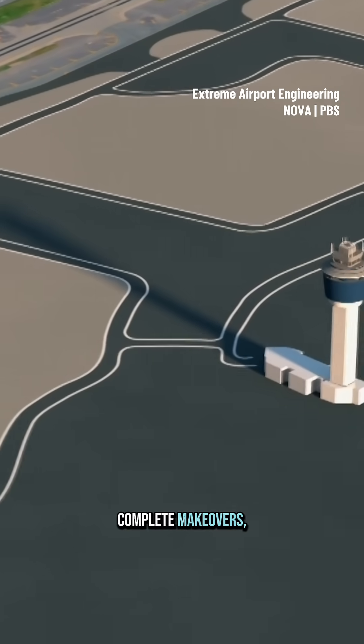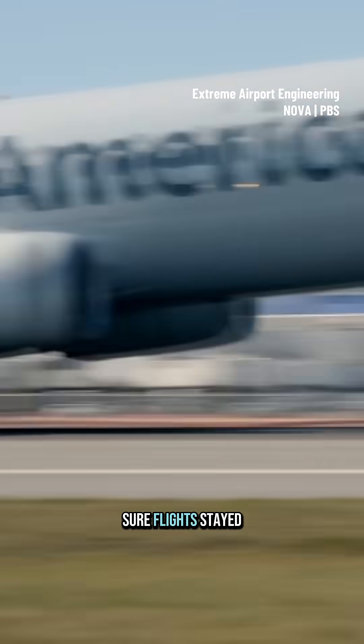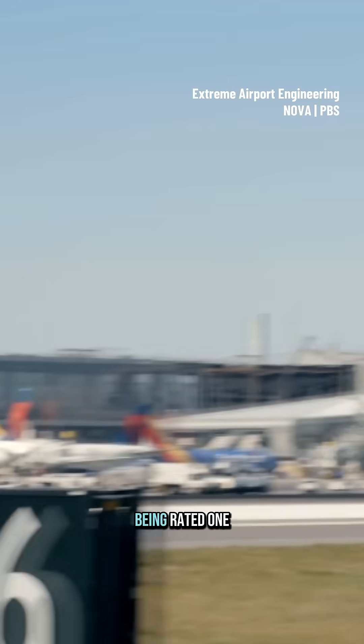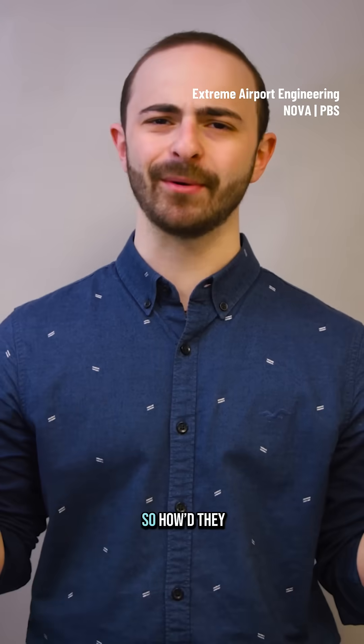Terminals B and C were given complete makeovers, and a whole bunch of other key upgrades were made, all while making sure flights stayed on schedule. LaGuardia went from being rated one of the most dreaded airports in the country to one of the best. So how'd they pull it off?